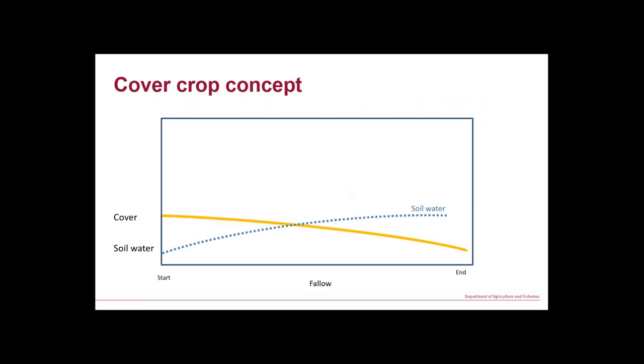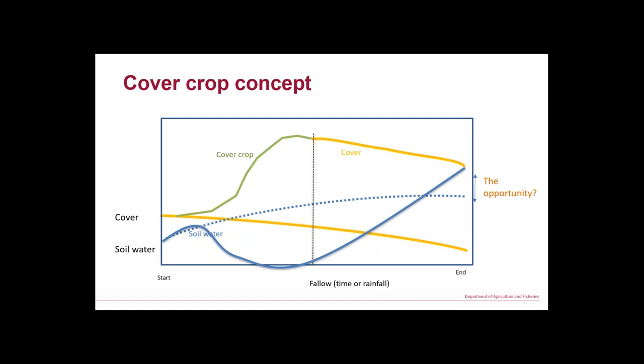In that context, this concept diagram of cover crops shows: with low cover breaking down we're getting less ground cover over time. Our soil water builds slowly. But if we use a bit of that soil water to grow more ground cover, then after we spray out our cover crop we've got more ground cover, better fallow efficiency, and at some point in the future we'll have more water than if we'd left it bare. That's the opportunity.